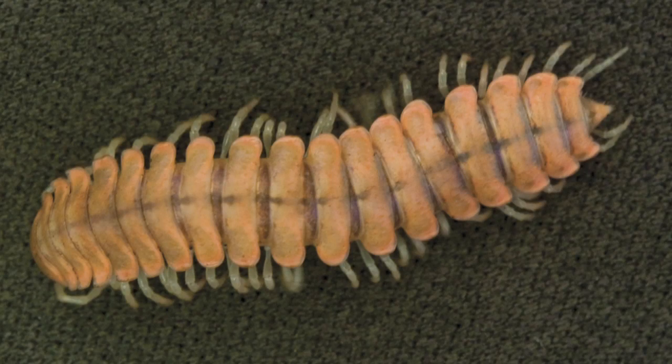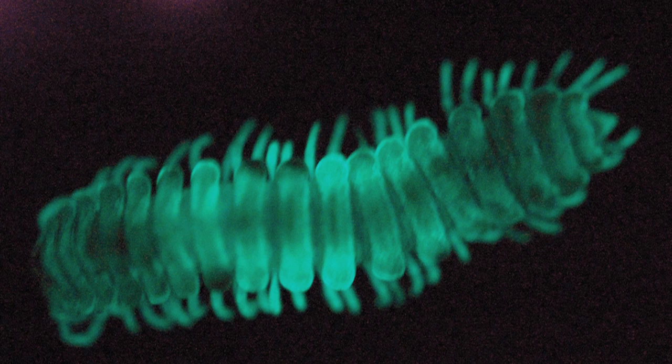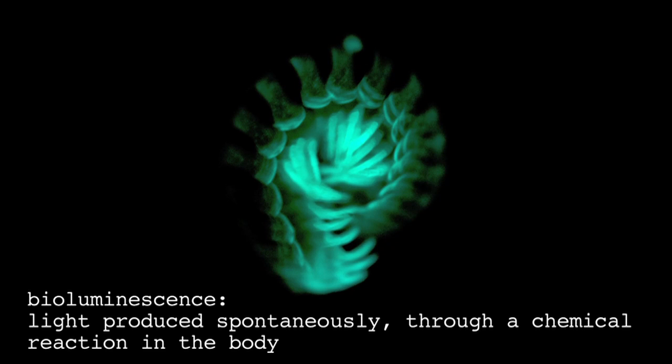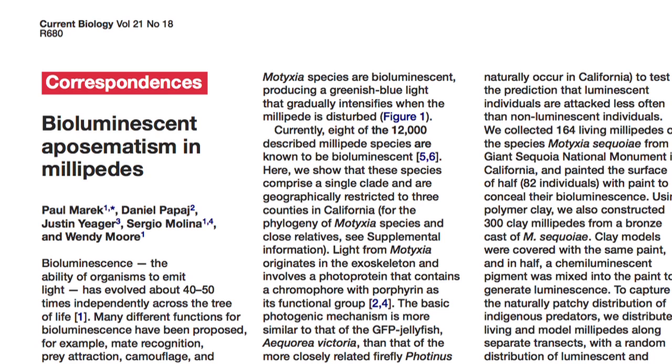These millipedes actually produce their own light by way of a chemical reaction in their body — they bioluminesce, producing light spontaneously. And Chris's original question — why they do that — is something Merrick looked into last year.